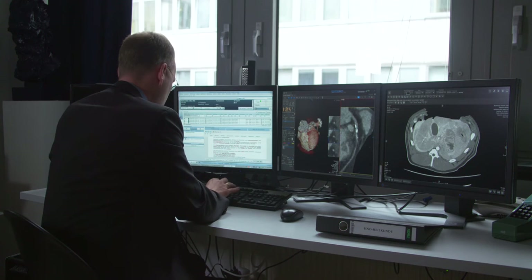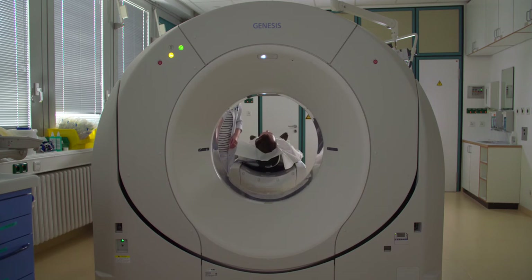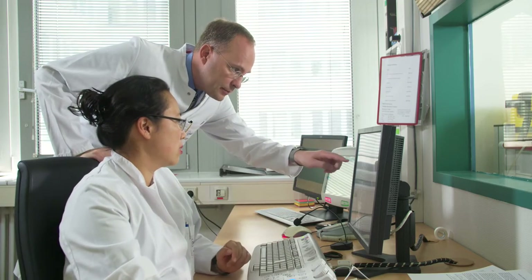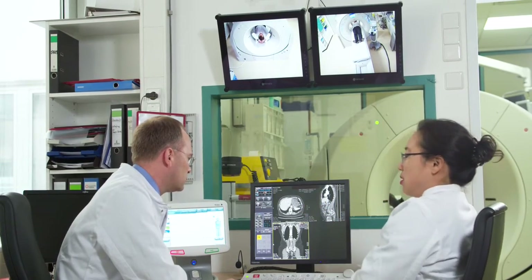Besides the advanced visualization software, we started with a single CT on this site and over time expanded to four Kennen CTs locally here, and over seven machines across all different campuses. Additionally, over eight ultrasound machines are running here on a daily basis.